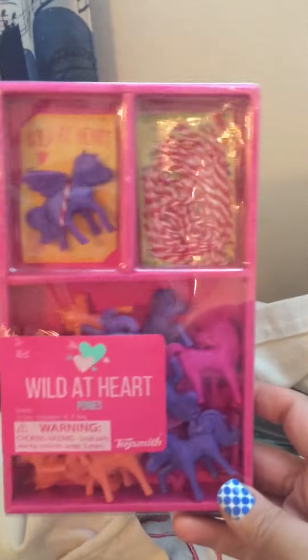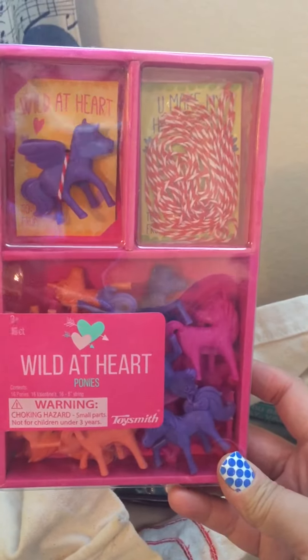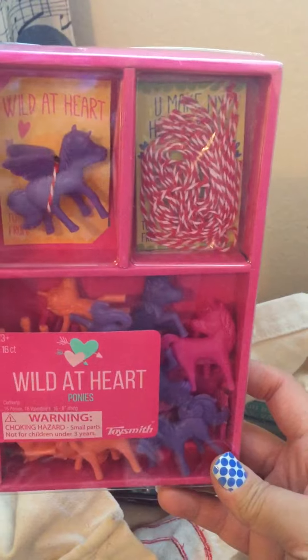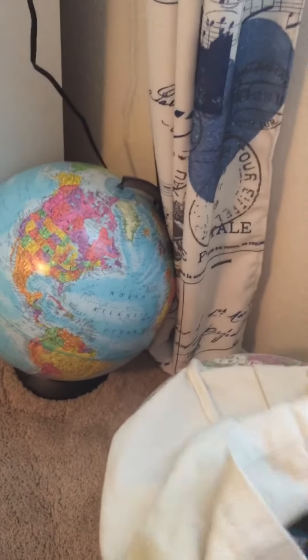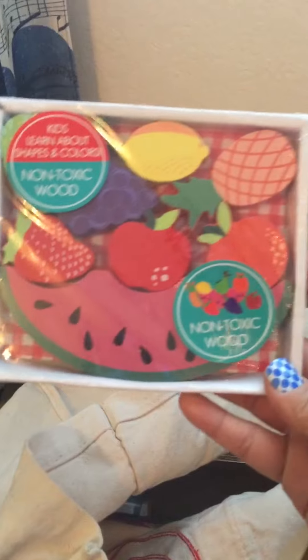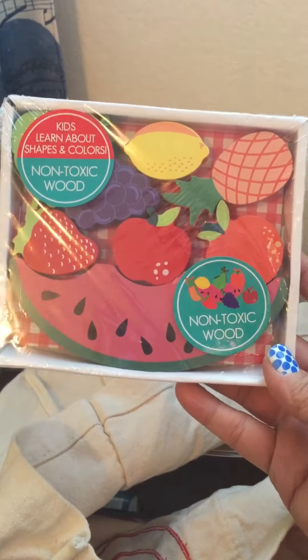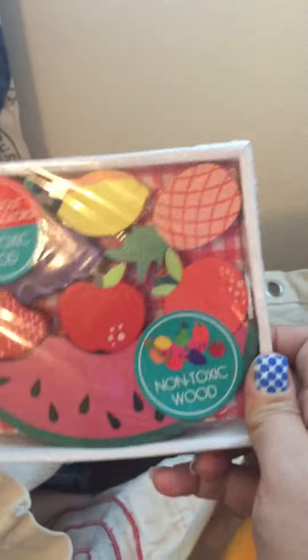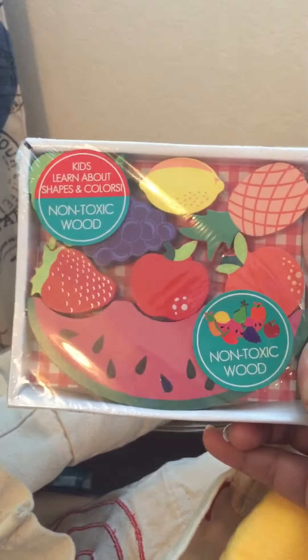This is for my daughter's ballet class. It's like Valentine's cards with little unicorns you can add to it or tie with it, and that was $3. And this one's another wood play food, and that was $3. You get a lot of cute little wooden pieces of fruit here.